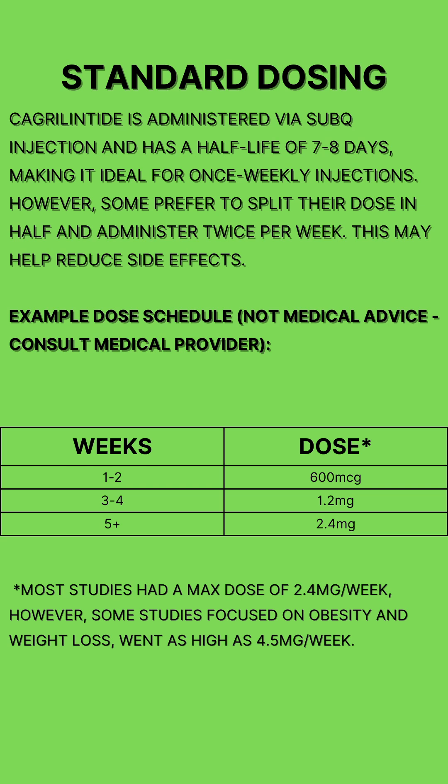Cagrelintide is administered via subcutaneous injection and has a half-life of about 7-8 days, making it an ideal once-weekly injection. However, if you experience side effects or feel the effects tapering before your next dose, you can try splitting your dose into two smaller injections per week. I've included an example dosing schedule below, but make sure to consult your medical provider to find out what works best for you.